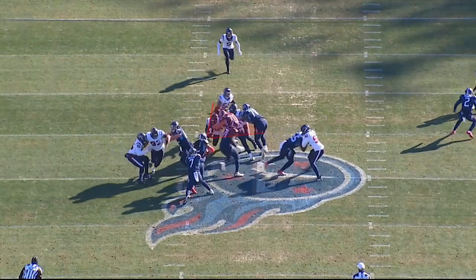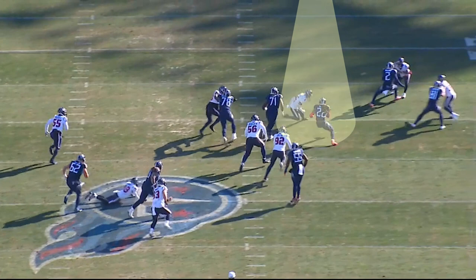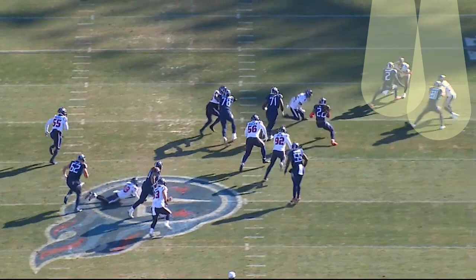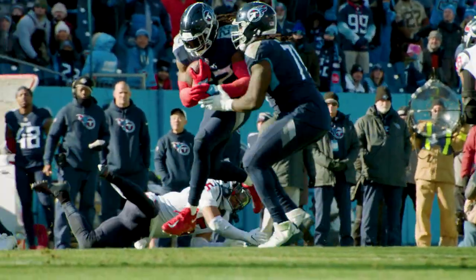Nice kick out by Brewer. Petit Frere and Daly block the second level linebacker. Henry makes Petrie miss from the safety spot back deep. Woods and Hooper downfield, excellent job of blocking downfield. And King Henry hits the accelerator, outruns everybody to the end zone for a 48-yard touchdown.